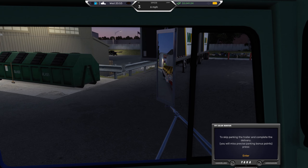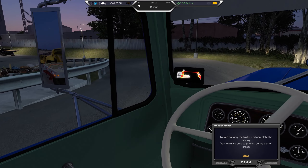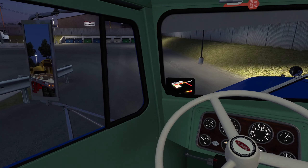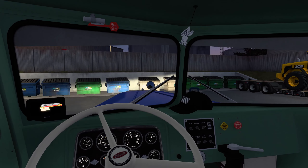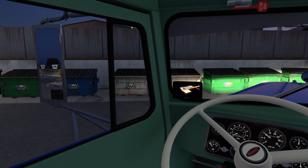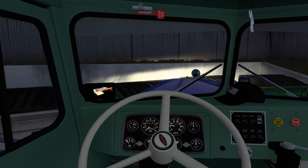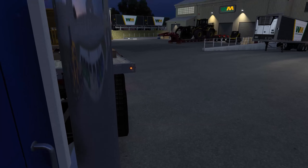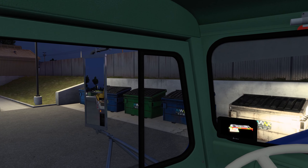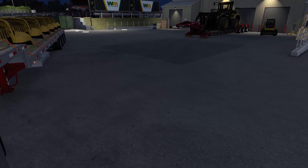I didn't realize waste management had these types of trailers — I thought they only had garbage trucks and maybe the occasional dump trailer. I didn't realize they had reefers. And the dumpsters over here are still the default SCS company branding, not Waste Management. The window was open the entire time — I wonder why it was a little loud in my headphones.